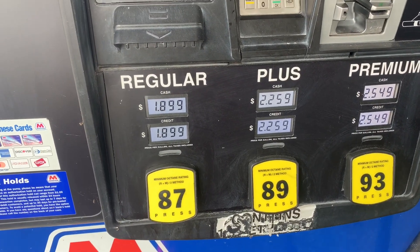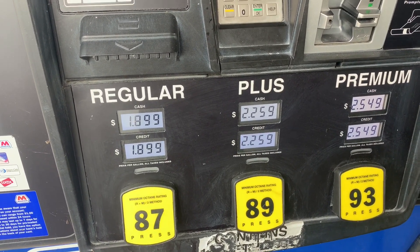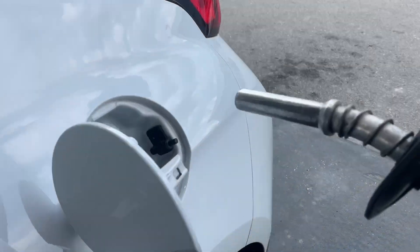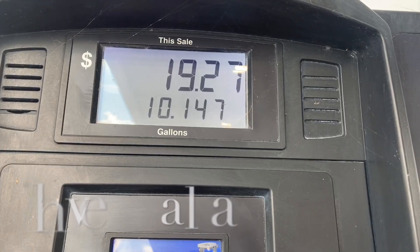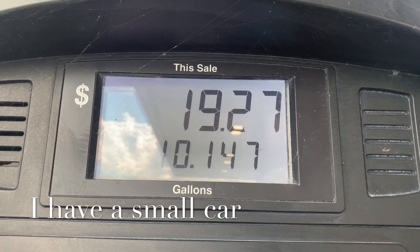It was that simple. All I did was press the button and it automatically recalculated the price of gas — 10 cents a gallon off. It cost me $19 to fill up my tank.